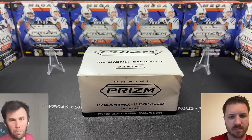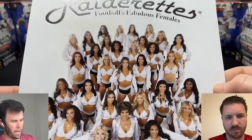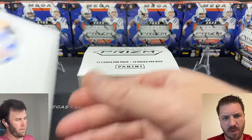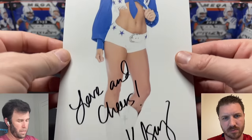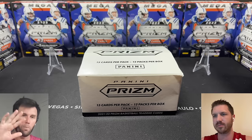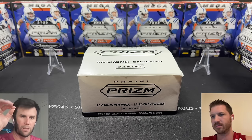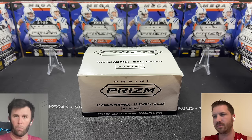We have a couple giveaways going on that I wanted to share in case you missed out. Kelsey is giving away her Raiderettes team photo with all the girls in the back — she will be signing this — and also her Dallas Cowboys cheerleader that she already signed. If you're interested in winning either one, go back to our latest live stream called Downtown Hunting or something like that. You have to like the video, be a subscriber to the YouTube channel, and leave a comment down below.